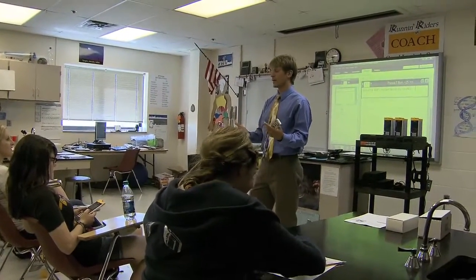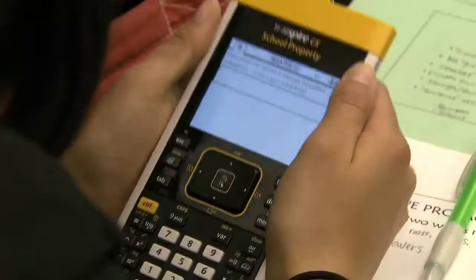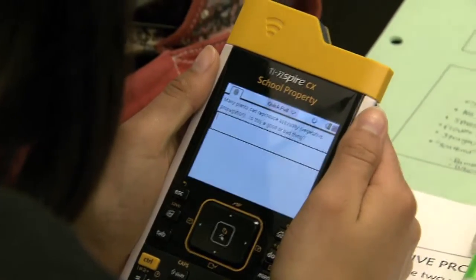With the TI Inspire Navigator, you cannot hide. It actually motivates you. It actually requires you to participate. I think the Navigator is a far superior product.